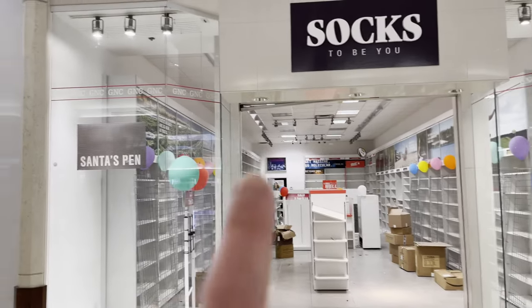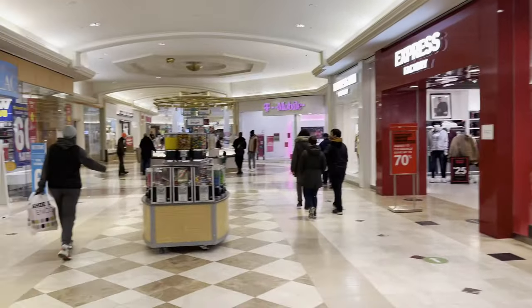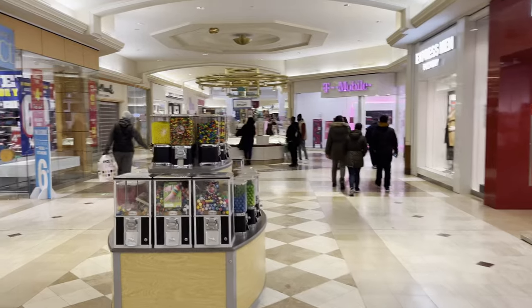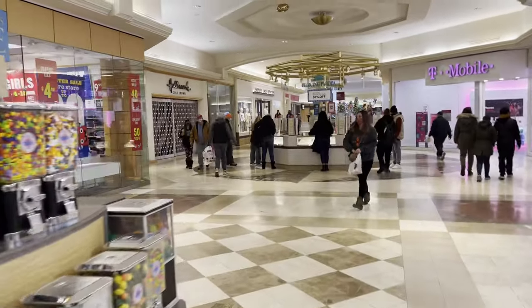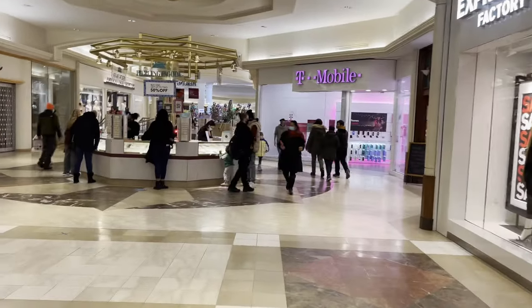This is one of the few dead malls I've seen where GNC didn't make it. Hallmark's closing — Hallmark went out of business. I have been in there three times, maybe that's why.